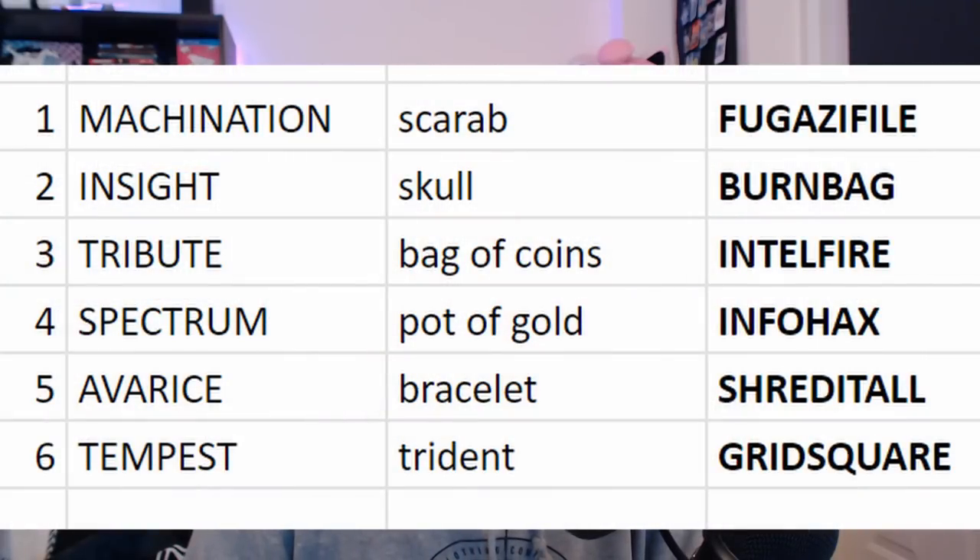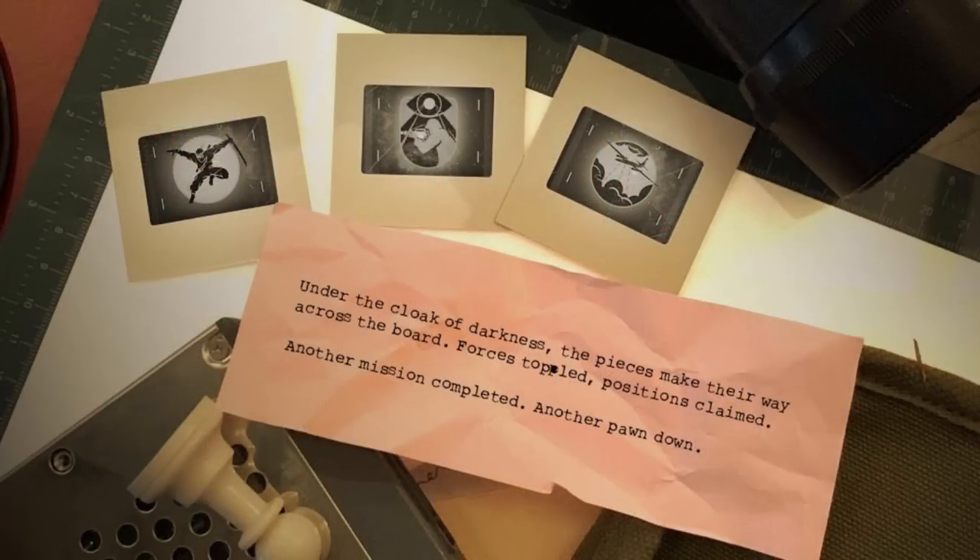Going to PawnTakesPawn.com/invisible-truths asked you for the six keys — those six code words. Thankfully we had all six. All you need to do is type in those six words. You won't get one of the achievements, but you will get the reward at the end. So you can go to pawntakespawn.com forward slash invisible truths, type in: Fugazi file, burn bag, Intel fire, info hacks, shred it all, and grid square — one in each of the boxes. That will unlock it and take you to the invisible truths page, which says: 'Under the cloak of darkness, the pieces make their way across the board. Forces toppled, positions claimed, another mission completed, another pawn down.'